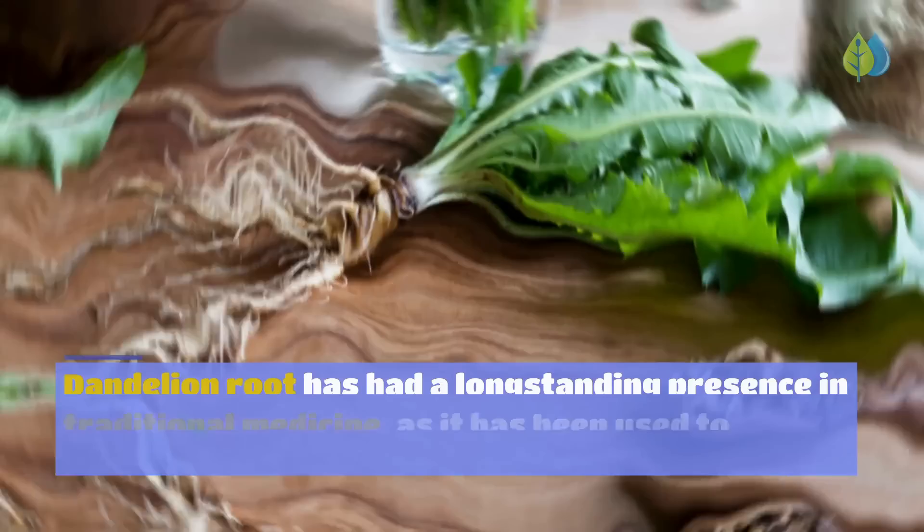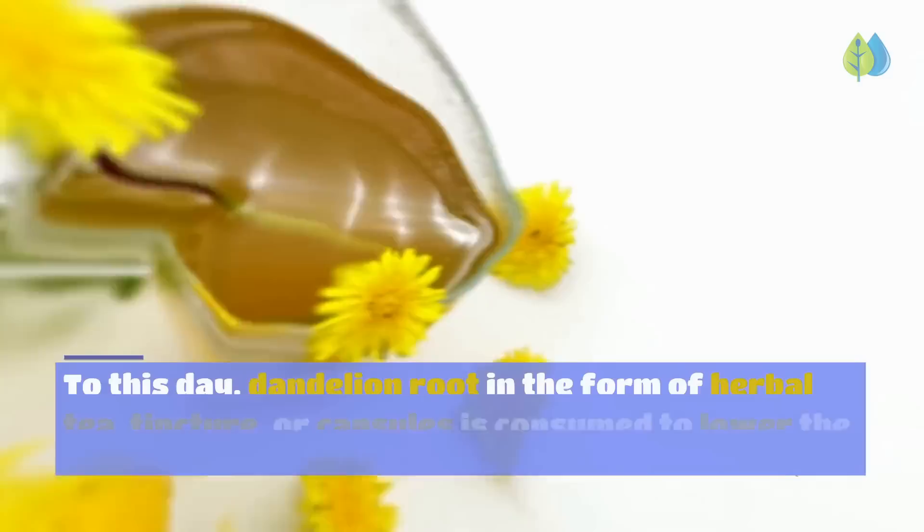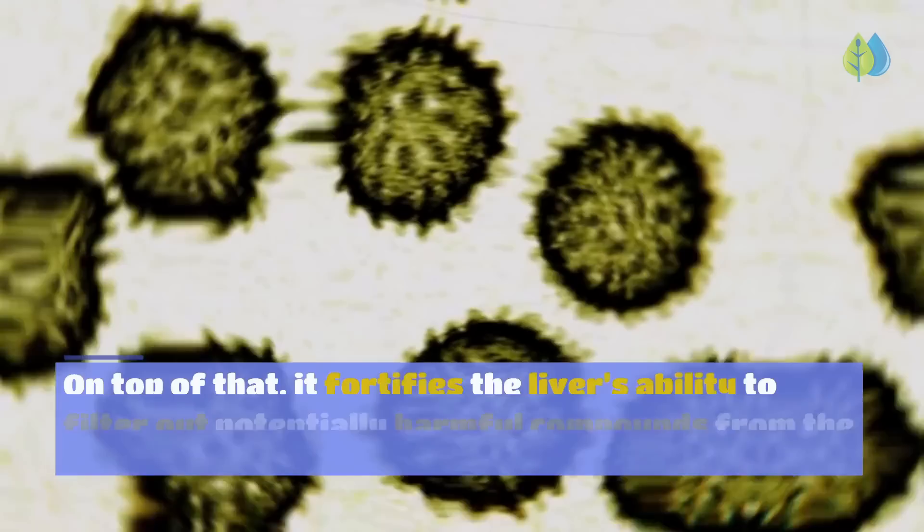Number 4: Dandelion Root — a well-known liver tonic with a long-standing presence in traditional medicine, used to alleviate stomach and liver ailments. To this day, dandelion root in the form of herbal tea, tincture, or capsules is consumed to lower stress on the liver and support its bile production. It also fortifies the liver's ability to filter out potentially harmful compounds from the food we consume.